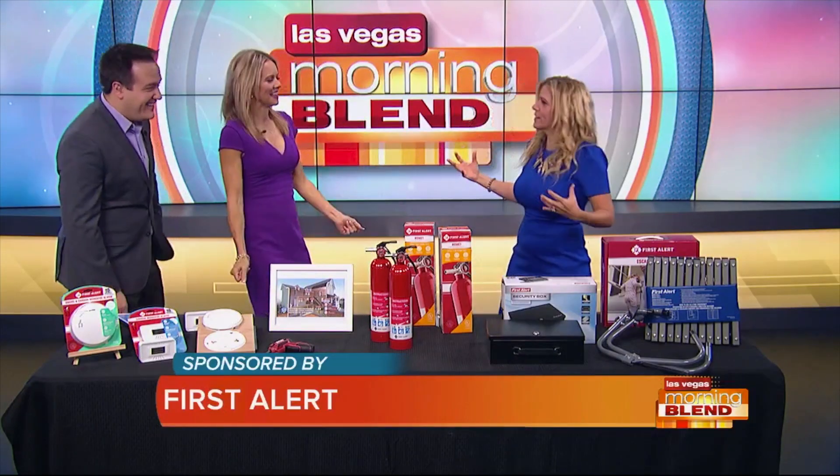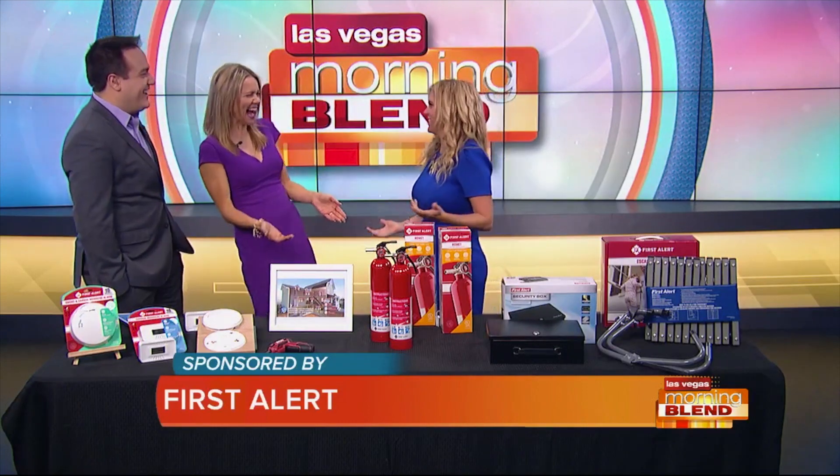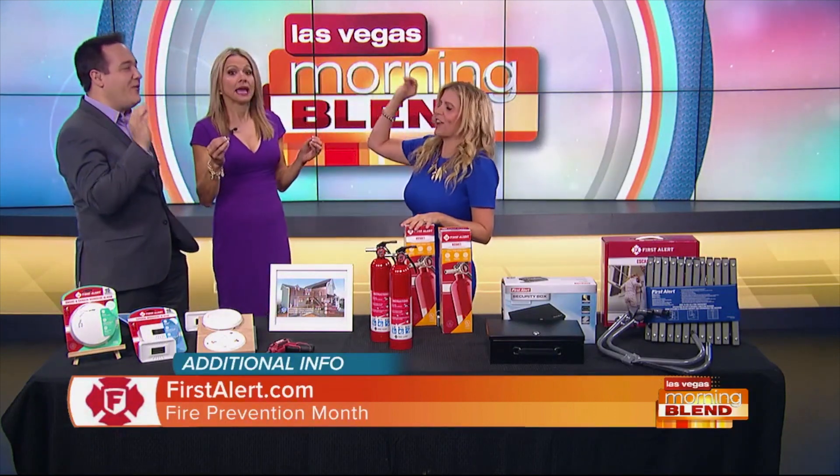It's fire preparedness month — so it's time to be prepared. I didn't know that. Stop, drop, and roll! Let's dance to that beep that goes off on your smoke alarm that you hate and drives everybody nuts.